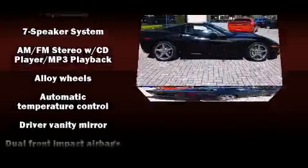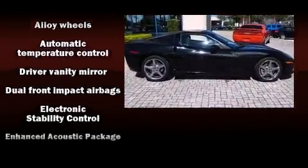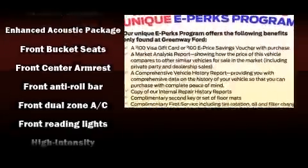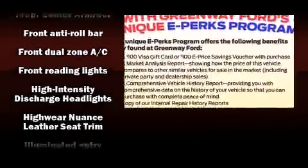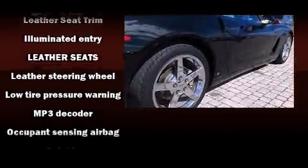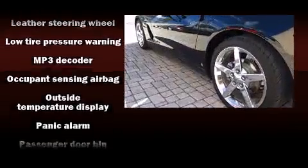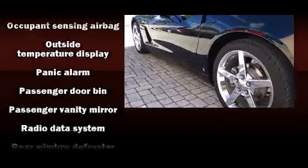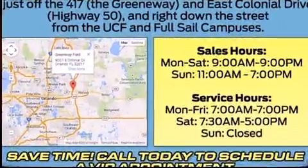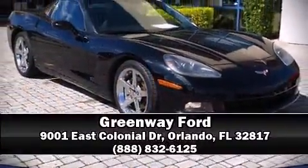Chevrolet ensures the safety and security of its passengers with equipment such as dual front impact airbags with occupant sensing, airbag ignition disabling, and four-wheel disc brakes with ABS. Our experienced sales staff is eager to share its knowledge and enthusiasm with you.